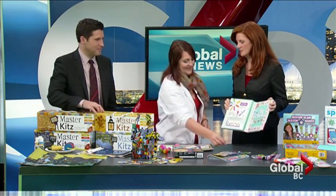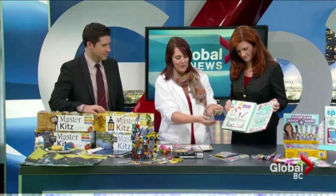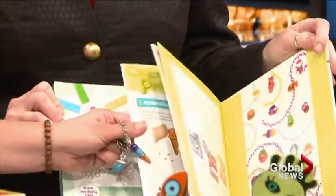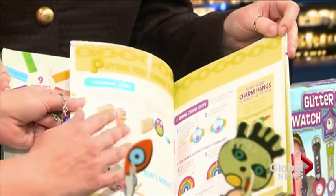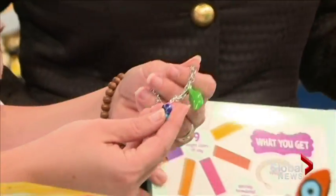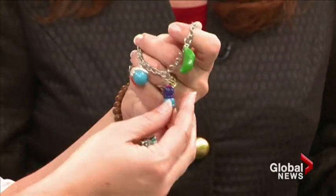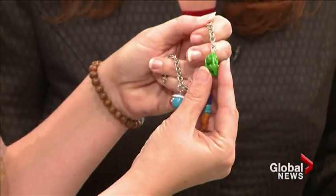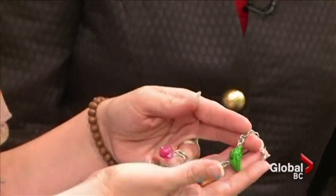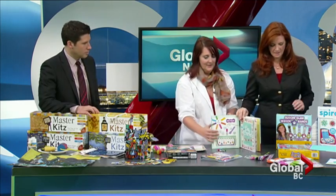This is where your girls are going to love it — make your own charms. Klutz is known for their fabulous guidebooks, so it takes you step-by-step on how to make each charm yourself. Then you bake them, glaze them, and they harden and become permanent. They're gorgeous.